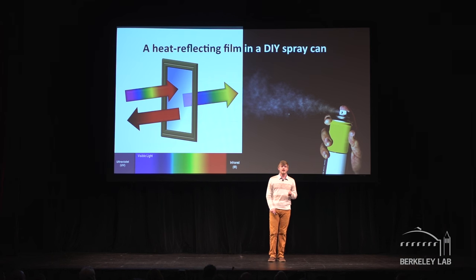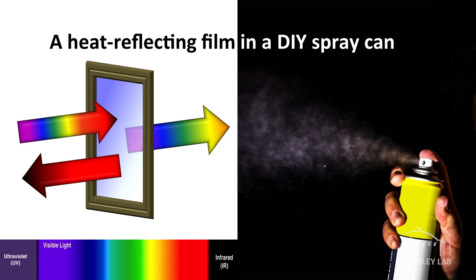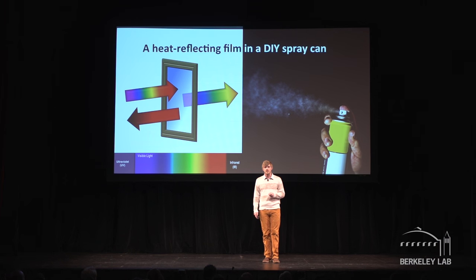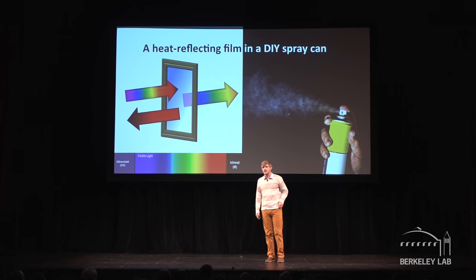What if you could apply a coating to the window that would allow the visible light to pass through, but effectively reflect the heat-carrying infrared light back to the sky? In warm climates, this would dramatically reduce the air conditioning requirements of homes and buildings. This is because half of the sun's energy is in the form of infrared light, so by blocking it, we're efficiently blocking the heat.